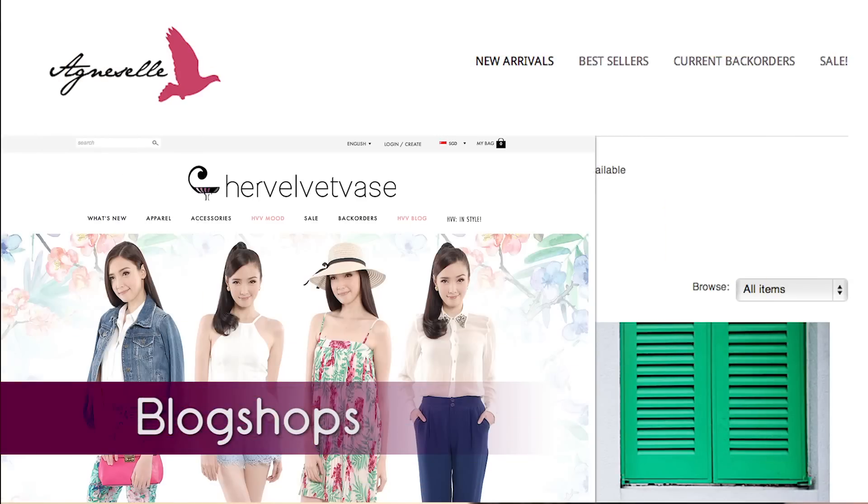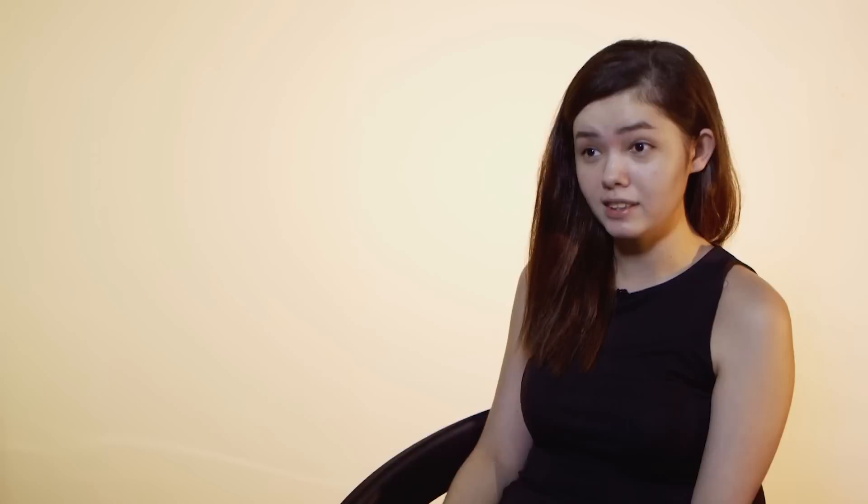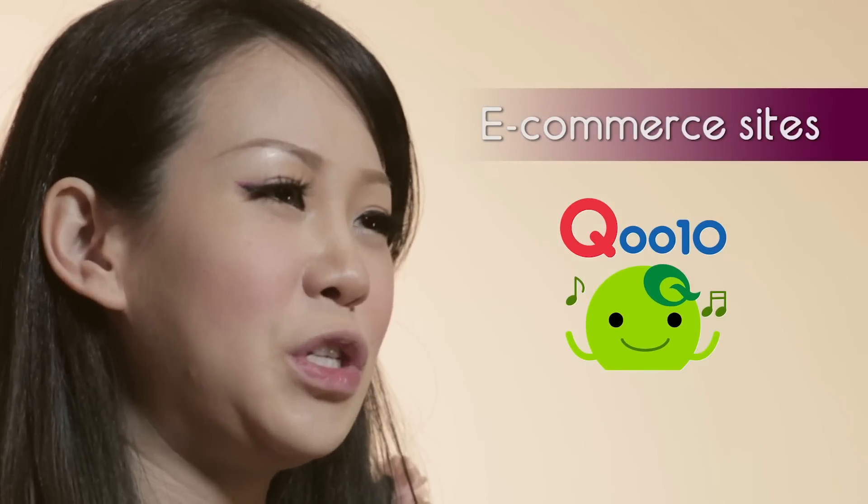For online shopping, I prefer going to a well-known, trusted brand — blog shops that have been in the blogosphere for some time already. They have good quality and their prices are reasonable. For me, I feel that Q10 has a lot more cheaper stuff than any other cases because they have so many merchants around. It's kind of like 20 to 30% lower than the outside market.